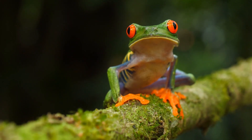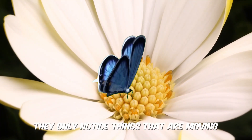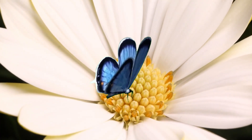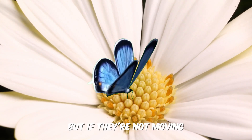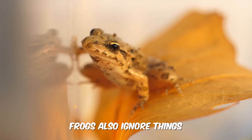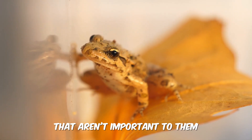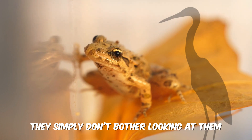Frogs have a peculiar way of seeing food — they only notice things that are moving. A frog could be surrounded by tasty insects, but if they're not moving, the frog won't even try to eat them. Frogs also ignore things that aren't important to them, like shadows. They simply don't bother looking at them.